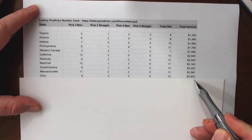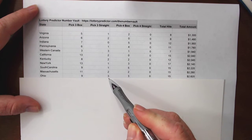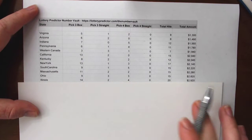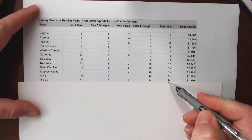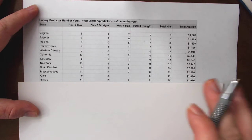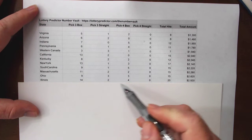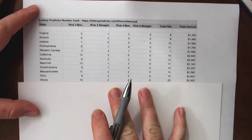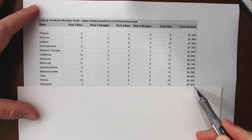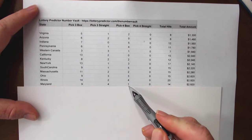Ohio comes in at $2,820 with fifteen total hits: nine pick three box hits, three pick three straight hits, and three pick four box hits. Illinois at $2,920 in potential earnings with twenty total hits in just two weeks — fourteen of which are pick three box hits, so it's hitting a pick three box hit every single day, plus two pick three straight hits and four pick four box hits. Maryland is matching Illinois at $2,920 in potential earnings with fourteen total hits: nine pick three box hits, four pick three straight hits, and one pick four box hit.